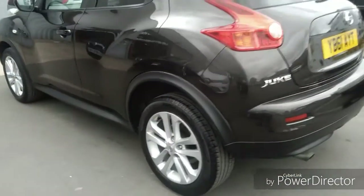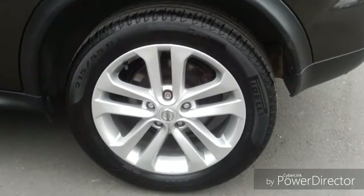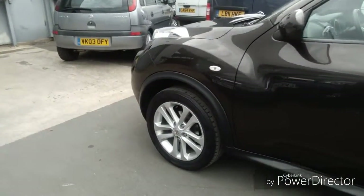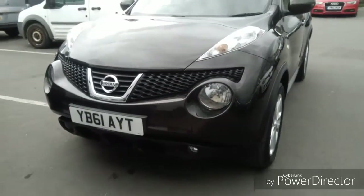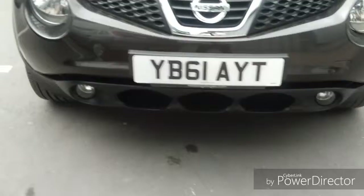Coming around to the passenger side, you'll see we've got stunning 17-inch alloy wheels finished in silver. Coming back round to the front, the headlights are very prominent, and there are fog lights built into the front bumper also.